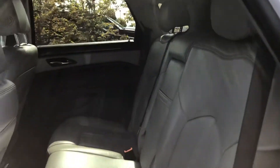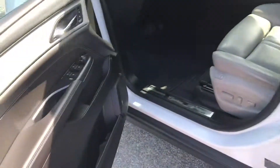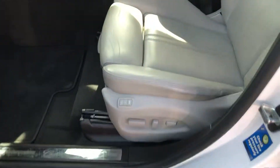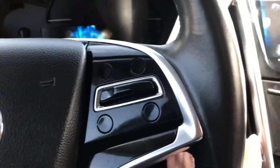Leather upholstery. It's got power everything — a Bose radio, power seat. It's even got an adjustable control there for your legs. It's got a push-button start.